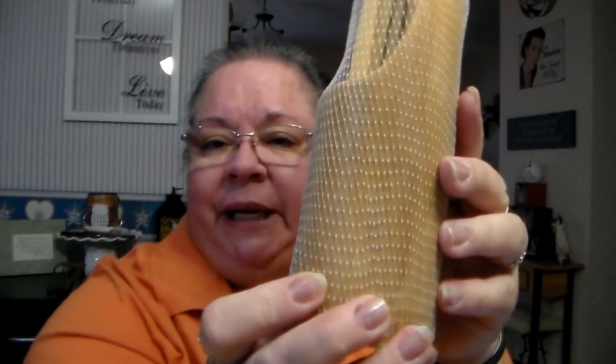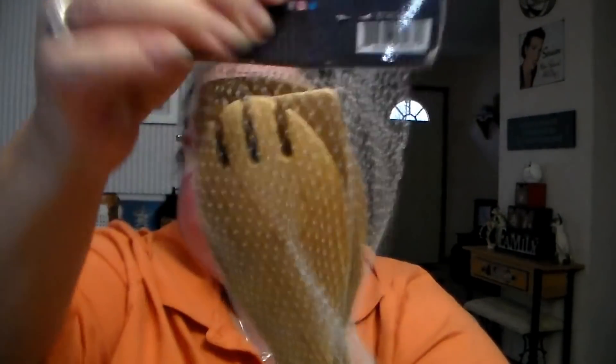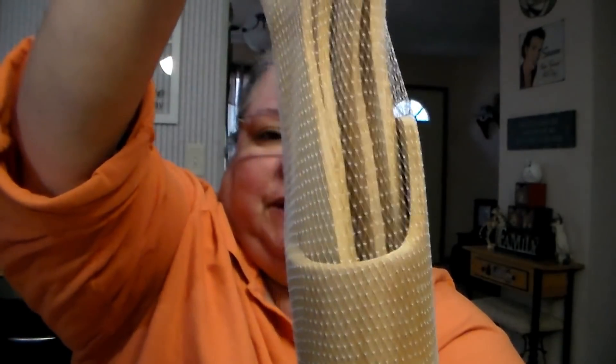I got this for the daughter for Christmas. It's by Home Basics — it's a five-piece bamboo utensil set. It was $2 for the whole five-piece set. It's got the holder and then four different utensils. Going to put that away for her for Christmas. For two bucks, not bad.